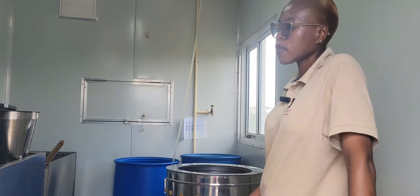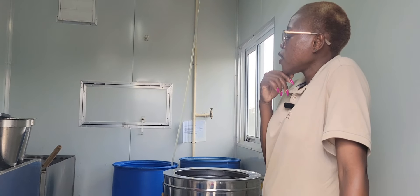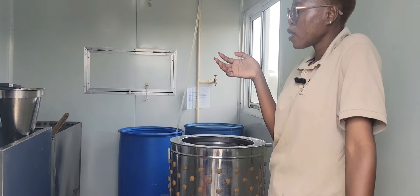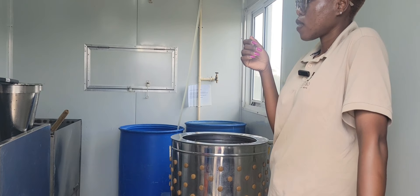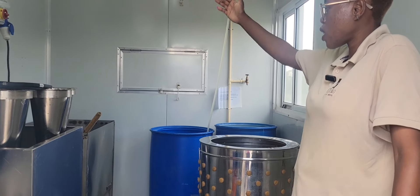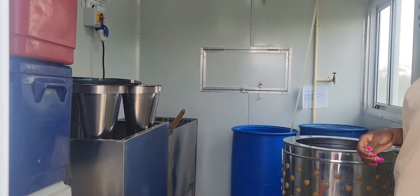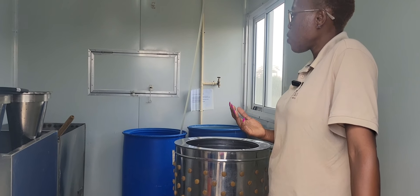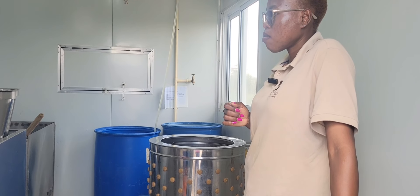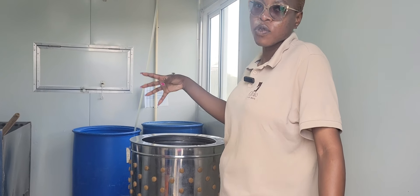How many people do you need for the process to run smoothly? For this room alone maybe three people — one to do the head, the other to do the defeathering, and another at the hot water machine. On a good day maybe six people for the whole process. Sometimes when you get too busy it's okay to get more people as long as you have enough room to accommodate.